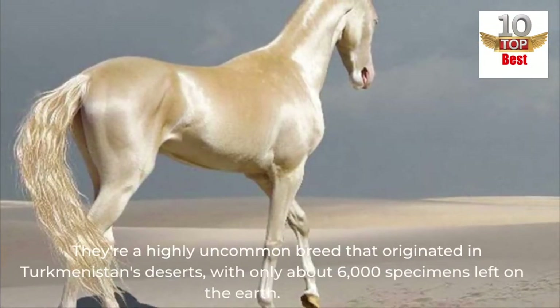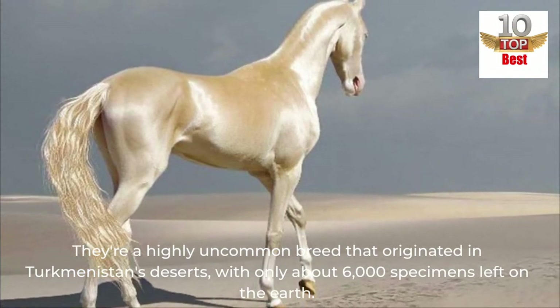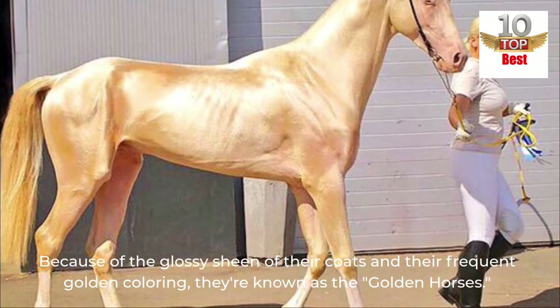They're a highly uncommon breed that originated in Turkmenistan's deserts, with only about 6,000 specimens left on the earth. Because of the glossy sheen of their coats and their frequent golden coloring, they're known as the golden horses.